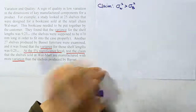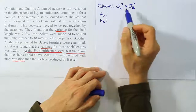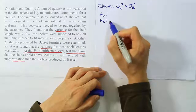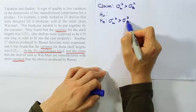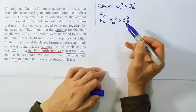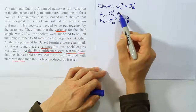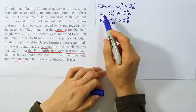I'll use W and B as subscripts. Now let's get H₀ and Hₐ. Looking at the claim, I see a greater-than symbol, which indicates it's the same as Hₐ. Remember: if we have greater than, less than, or not equal to, the claim and Hₐ are the same. So Hₐ: σ²_W > σ²_B. The null hypothesis expresses the opposite idea, which would be less than or equal to: H₀: σ²_W ≤ σ²_B. So that's our claim, H₀, and Hₐ.